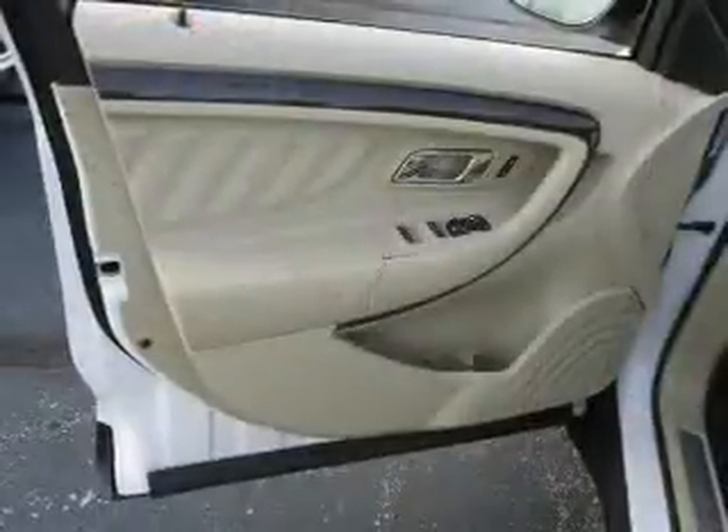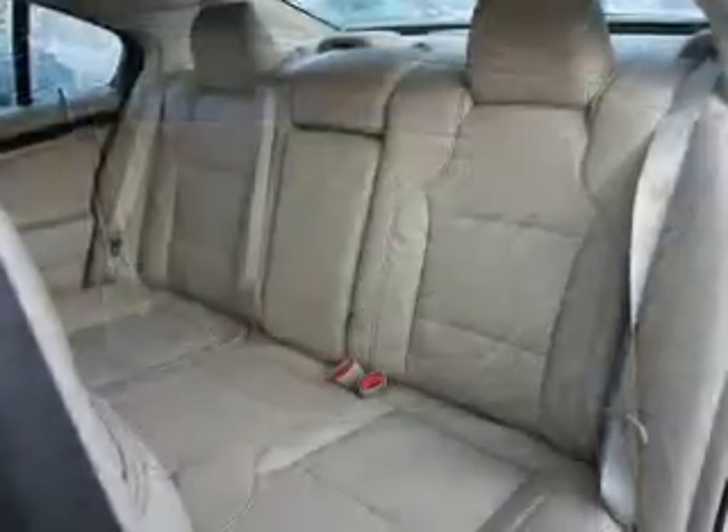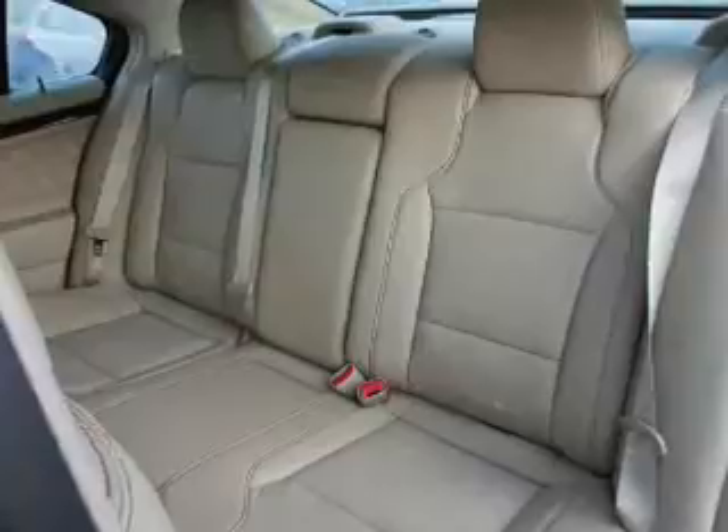Steering wheel controls, memory seats, dual temperature controls — great quality at a great price. Call or click to contact us today.